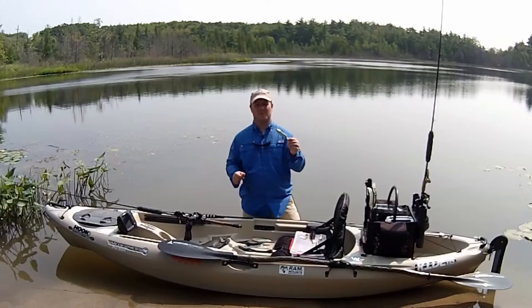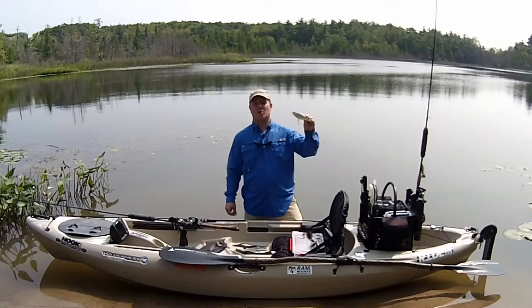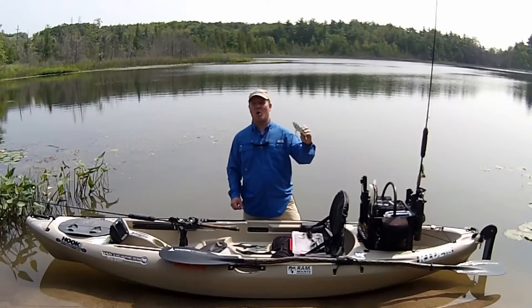Like we talked about, pike love noise and vibration, but sometimes they want a more subtle presentation. A large profile glide bait is a great way to do that. With a subtle side to side, almost walk-the-dog action under the water, it's a great way to get those finicky fish to bite.